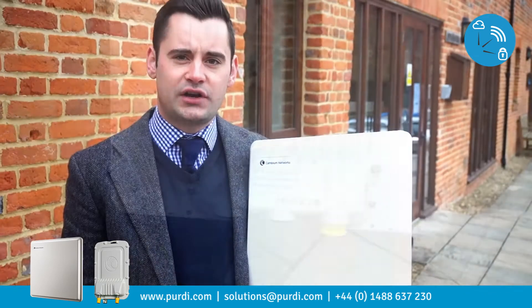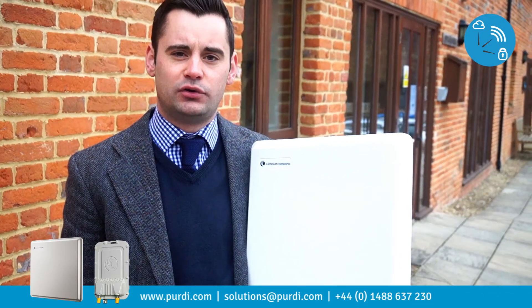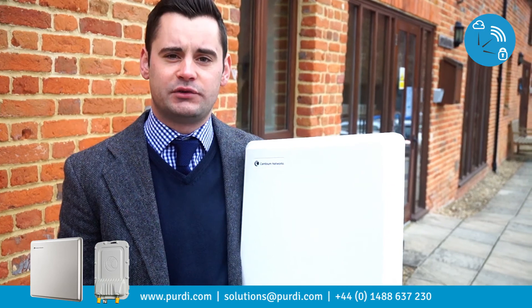PerdiCom will be offering project pricing support, technical support, and radio planning services to all of our customers.